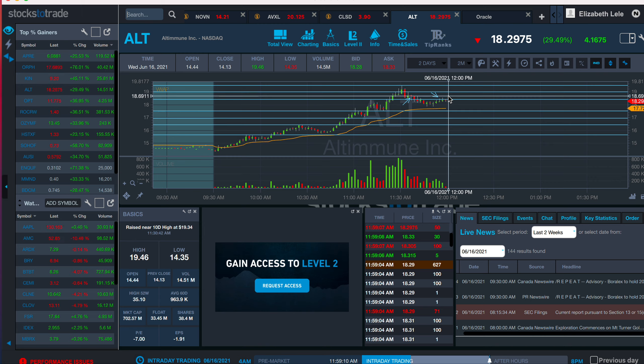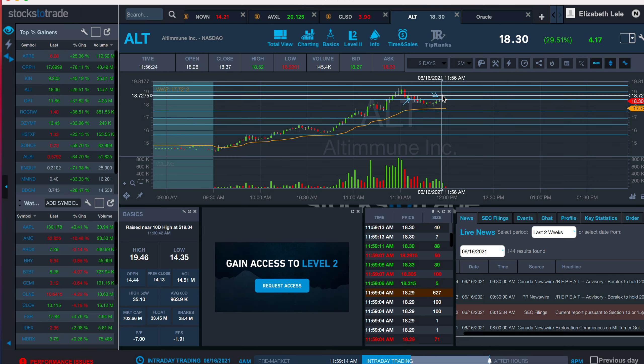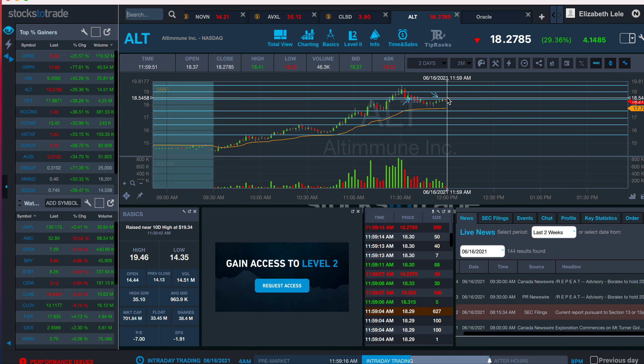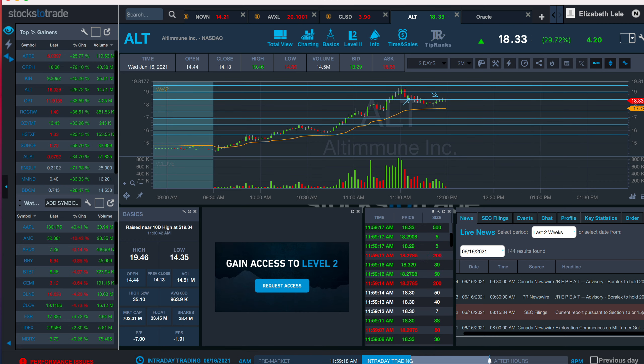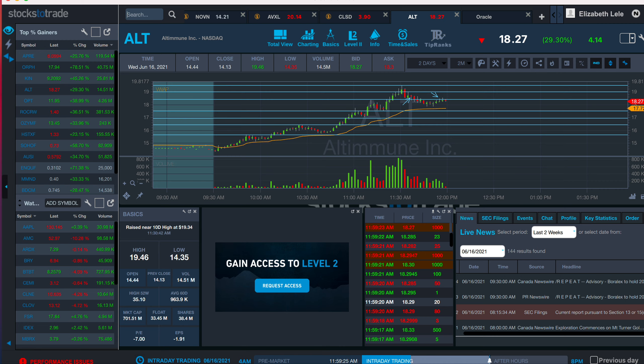I could have used my entry as my exit as well, and maybe I would have survived this by just a hair. But that's how I played it today. I think I made like $9 — at least I made a little bit of something versus nothing.